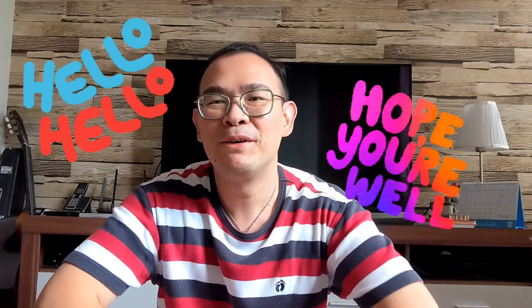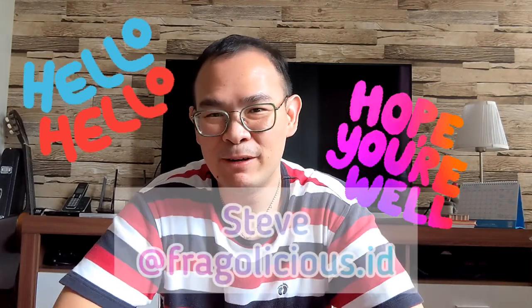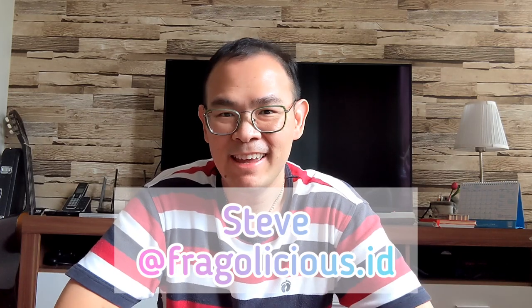Hi everyone, how are you? I hope you are all okay. I'm Stephen from Fragalysis.id and today I want to talk about a Canadian brand.